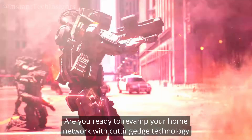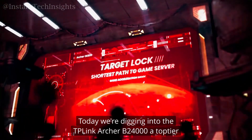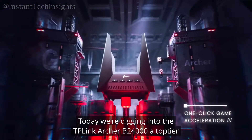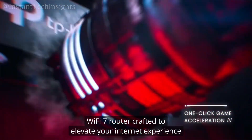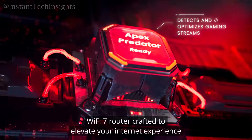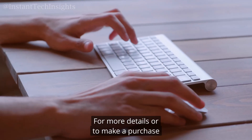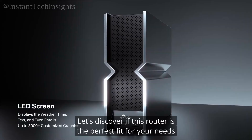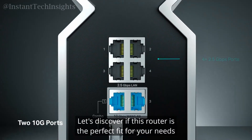Are you ready to revamp your home network with cutting-edge technology? Today, we're digging into the TP-Link Archer B24000, a top-tier Wi-Fi 7 router crafted to elevate your internet experience. For more details or to make a purchase, check out the Amazon link in the description. Let's discover if this router is the perfect fit for your needs.